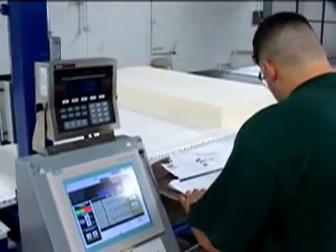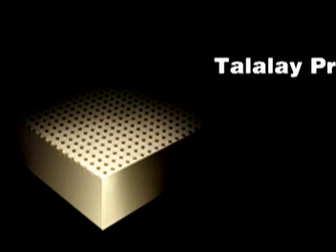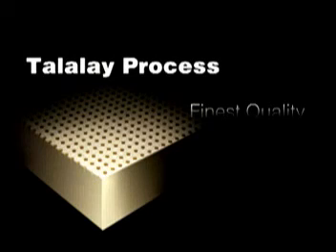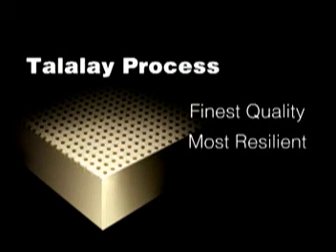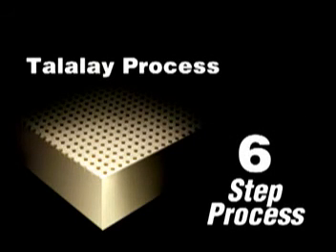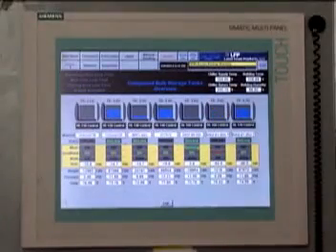We produce our mattresses and pillows using the Talalay process — an environmentally friendly production method that creates the world's finest quality, most resilient, breathable, and consistent latex foam for mattresses, toppers, and pillows. From mixing the raw materials to having a finished product ready to ship, the six-step Talalay process takes about eight hours to complete.